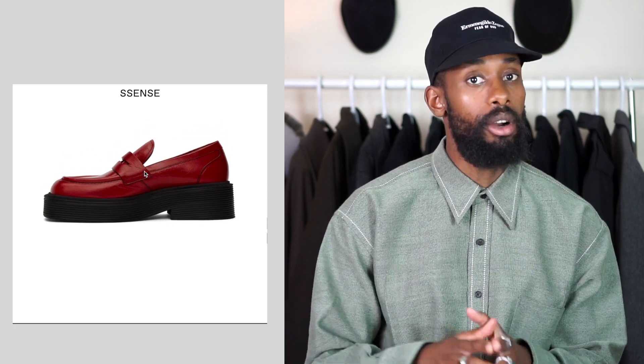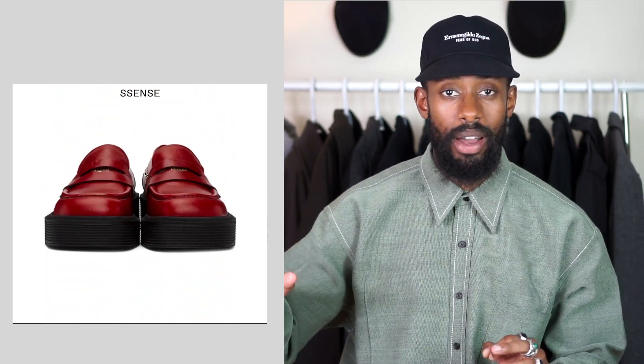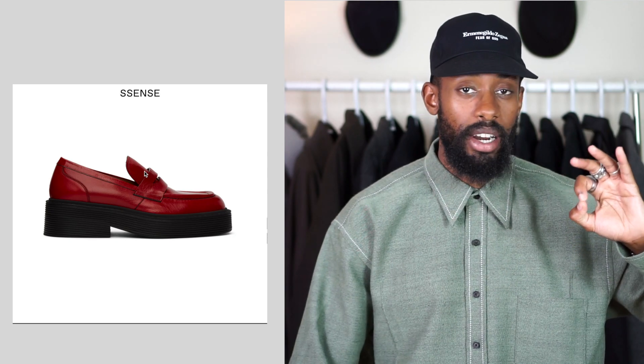It would be so nice to add these red loafers into my collection. One of the things I like is obviously the color — I feel like it's bold to pull off a red pair of loafers, and the silhouette is absolutely insane. I have quite a bunch of trousers I could see myself wearing these with, especially my black pleated Prada trousers. I think they'd look great together, and it'd be nice to add a different color since I have a lot of black shoes.